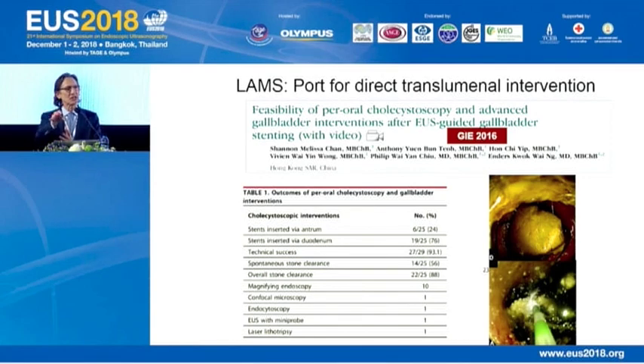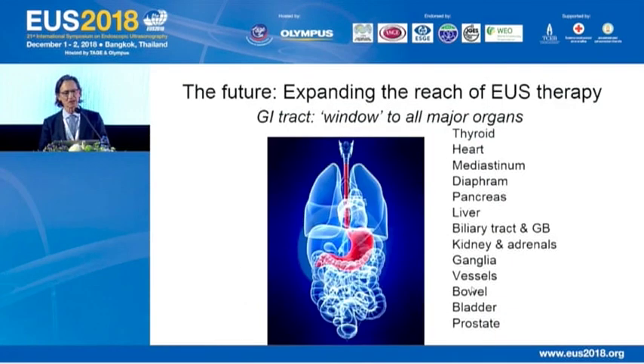It's not just about safety and feasibility — it's about creating a port for direct transluminal intervention to extend our reach as interventional endoscopists to structures outside the gastrointestinal tract. For example, we can enter the gallbladder and perform many different interventions. The future is expanding our reach because the GI tract is a window to all major organs — and if we consider the oral cavity part of the digestive tract, as it produces amylase in saliva, perhaps we can even access the brain. Thank you.